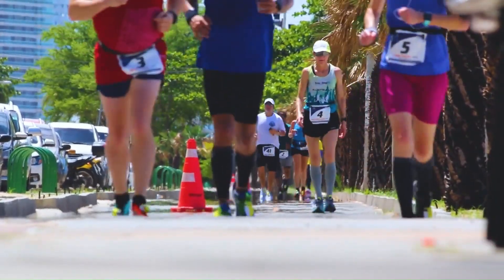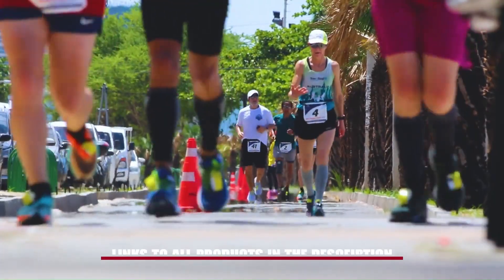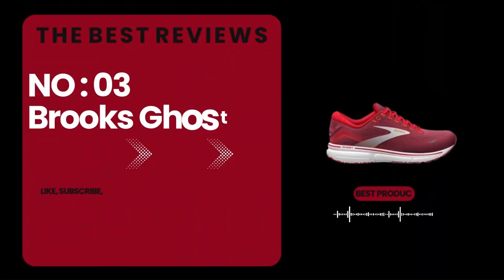Links to all products are in the description. Like, subscribe to our channel and hit the bell icon for more running gear reviews. Number 3: the Brooks Ghost 15. The Ghost 15 offers fantastic comfort and it's a great choice for daily workouts.